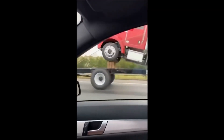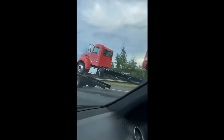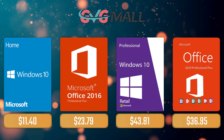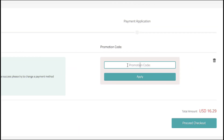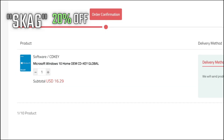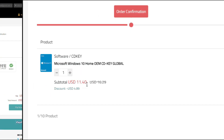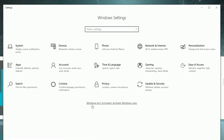For today's sponsor we have GVGMall, where you can acquire your Windows 10 Home serial key for only $16, and using my discount code will get you 20% off, making it only $11. After the payment you'll receive the key in your account and after getting it you simply need to enter it in your Windows settings and you have an activated system.